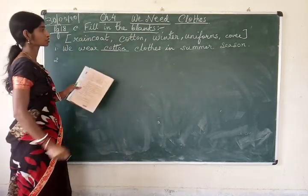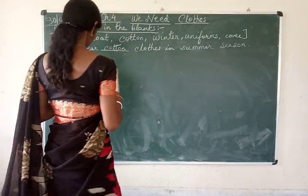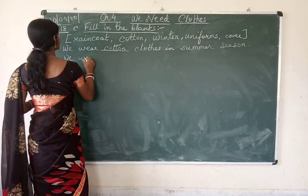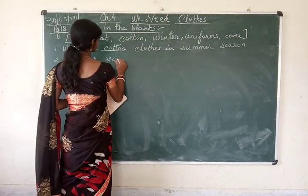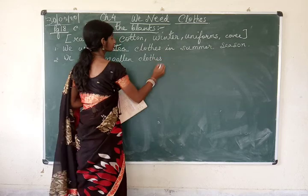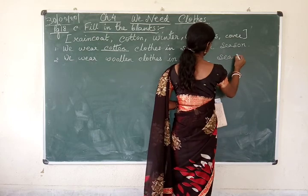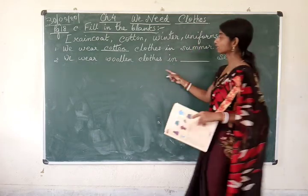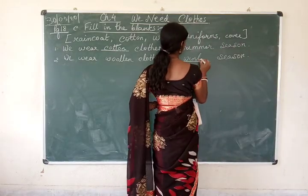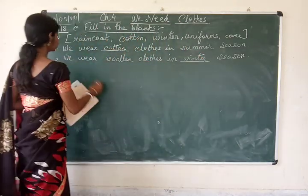Next question: we wear blue clothes in the dash season. We wear woolen clothes in the winter season. So the answer will be winter — W-I-N-T-E-R. In the winter season we wear woolen clothes.